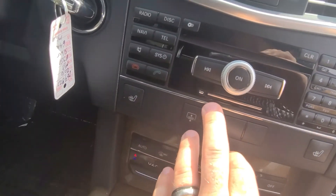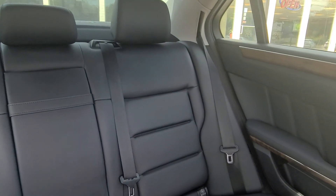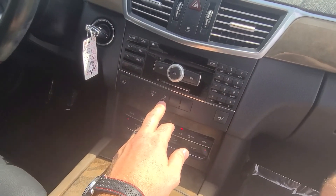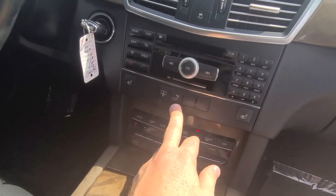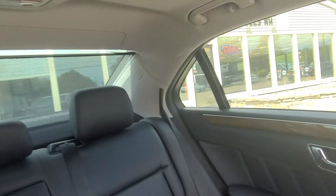A couple of cool features on these Mercedes — if you notice these buttons right here, this will flip the headrest forward in the back. If I press that button, they drop straight down. We've of course also got the rear sunshade as well.